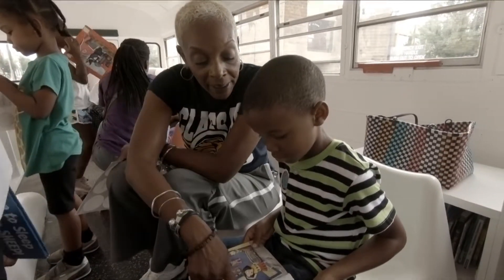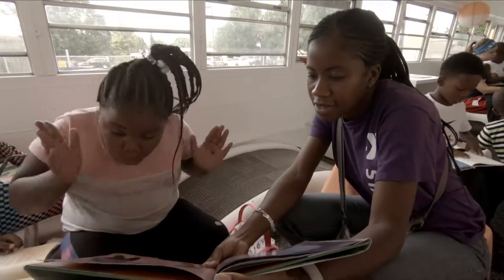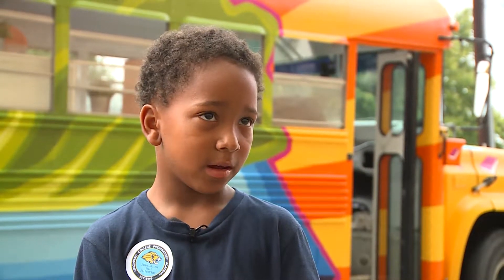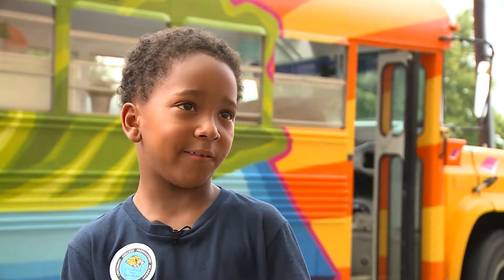This time you read it to me. We're reading, we're having fun. What do you think this story is about? They're teaching us how to read. We're going to be excited. We're going to have fun.